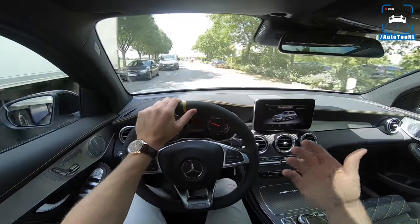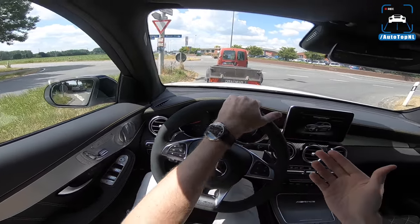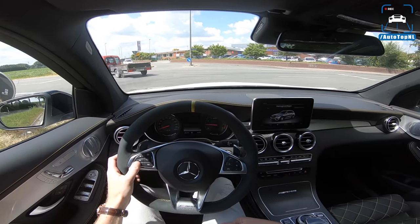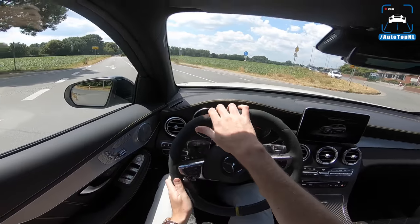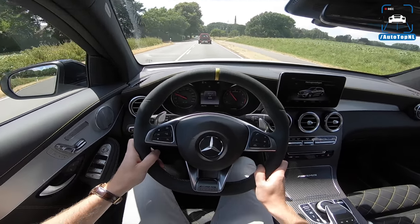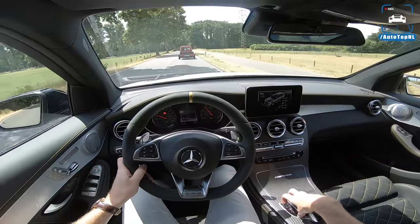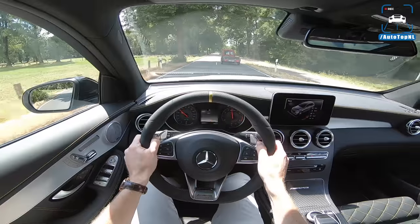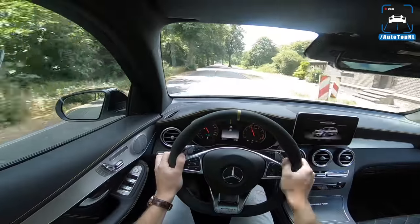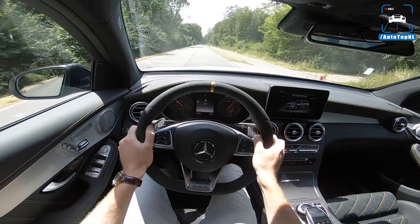When you have it in comfort mode, it's just a really nice mid-size SUV — nothing really special or hard to drive or loud. It is really quiet with the valves closed. Let's switch to race — valves open, manual mode, track control off. And there's the AMG bark we know and love. I do think it's a bit quieter than a C63 or an E63, but they just wanted to make the sound a bit less hardcore.